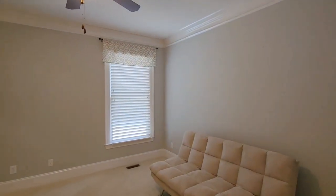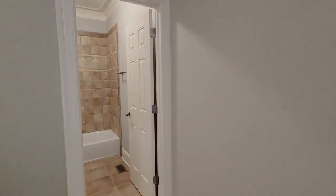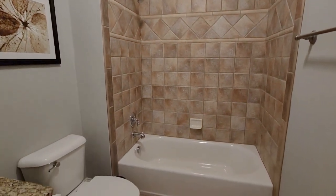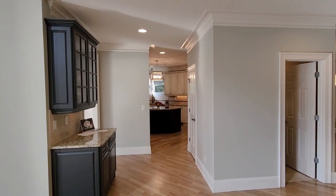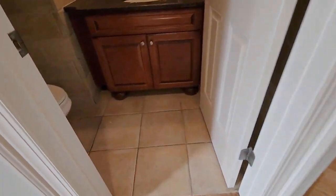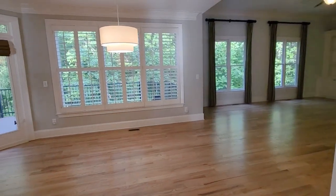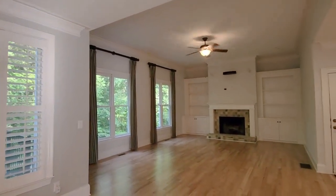Entering the two-story foyer, a spacious sitting area to the left awaits, adorned with a tray ceiling, four Roman columns, and built-in bookcases. Dedicated wainscoting adds to the refined atmosphere. The wide open hallway boasts gleaming hardwood floors. On the main level, a guest bedroom suite with a private bathroom showcases custom tile work and an updated vanity light. The powder room is equally updated, and the wide open great room features a natural gas fireplace that seamlessly connects with the gourmet kitchen.